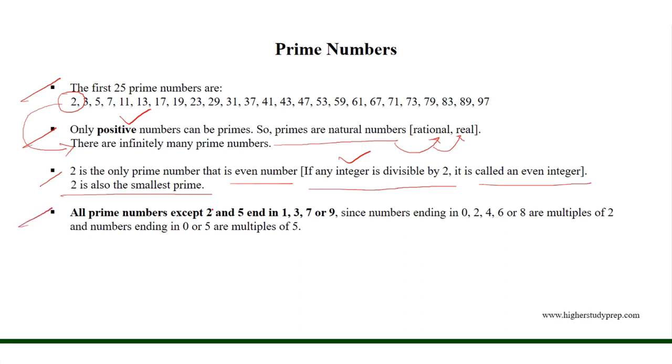All prime numbers except 2 and 5 end in 1, 3, 7, or 9, since the numbers ending in 0, 2, 4, 6, or 8 are multiples of 2, and numbers ending in 0 or 5 are multiples of 5.